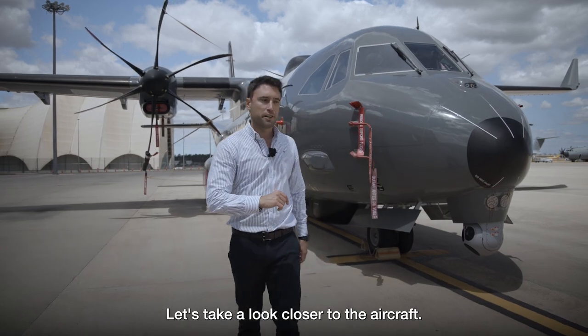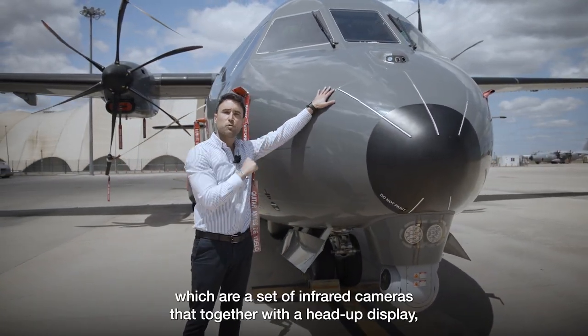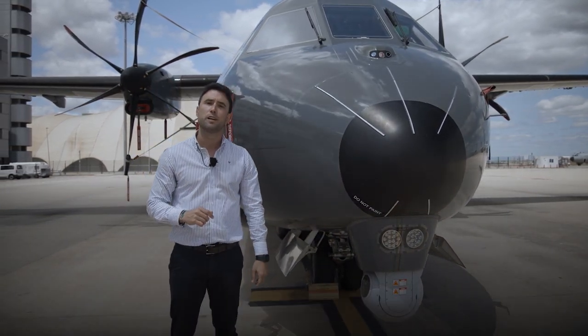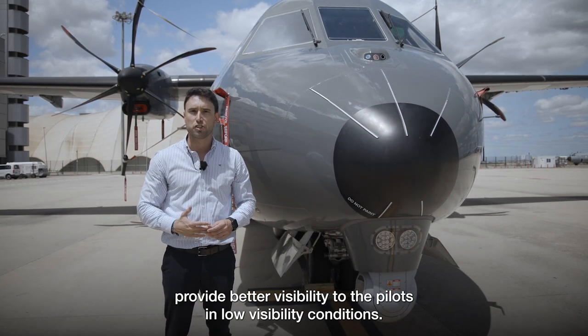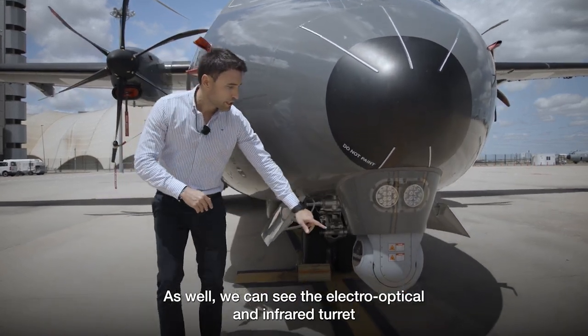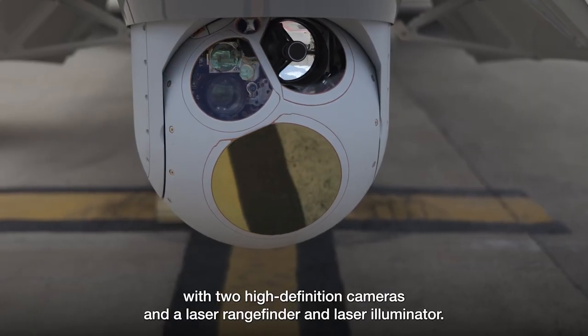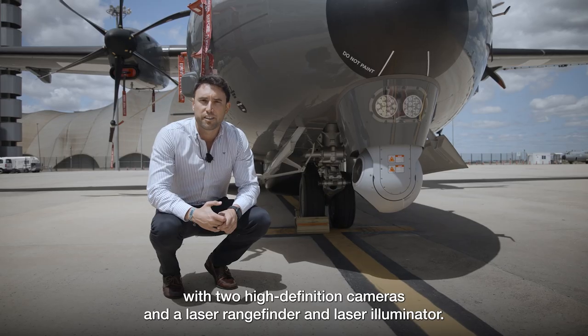Let's take a closer look at the aircraft. We can see in the front the enhanced vision system cameras, which are a set of infrared cameras that together with a head-up display provide better visibility to the pilots in low visibility conditions. We can also see the electro-optical and infrared turret with two high-definition cameras and a laser rangefinder and laser illuminator.